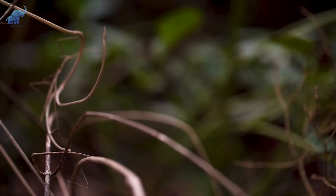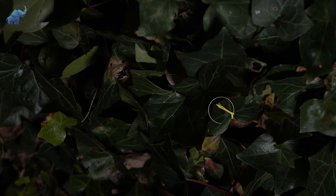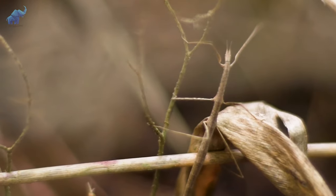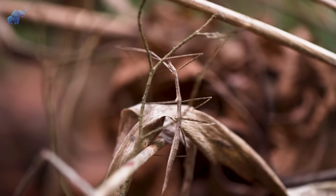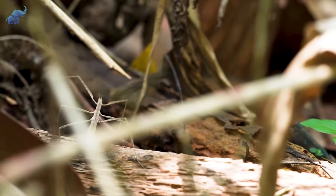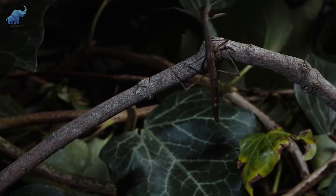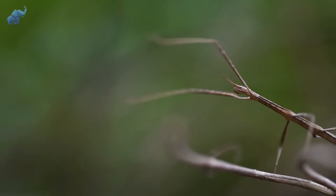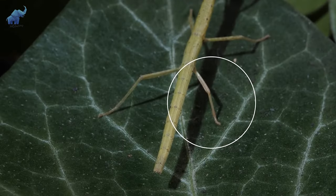Number 6: Walking Stick Insect. Can you spot them in this background? How about now? Those twig-like critters are none other than the walking stick insect. As the name hints at, these guys disguise themselves by looking like sticks or twigs, effectively escaping predation by blending into plant material. But their impressive camouflage isn't their only defense mechanism. If one were to ever be too close to danger, it would leap off the branch, hit the ground, and play dead. If caught, they simply break free by leaving a limb behind as a souvenir and grow it back the next time they molt.